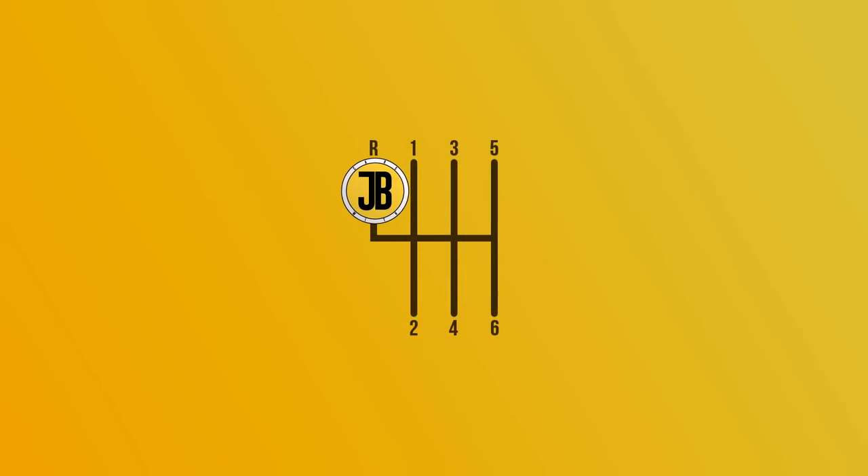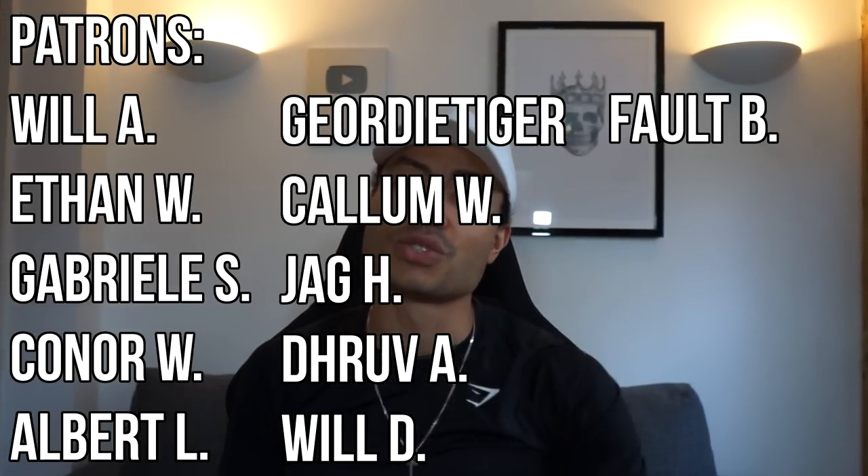So I hope you guys enjoyed this video. If you did, make sure to hit the like button — I'd really appreciate it — and subscribe as well if you're new here. Massive thanks to the Patreons as always for their support, and to you guys for watching. I'll see you in the next one.